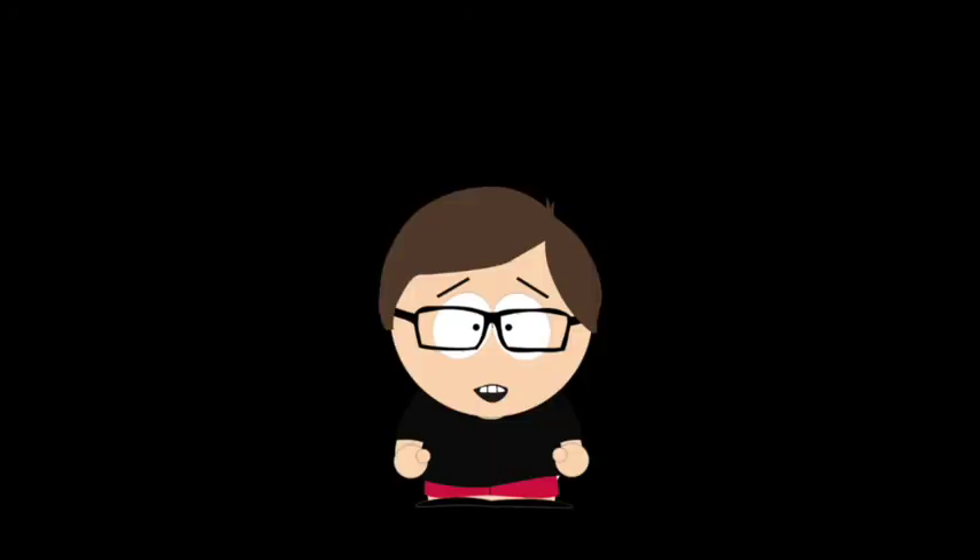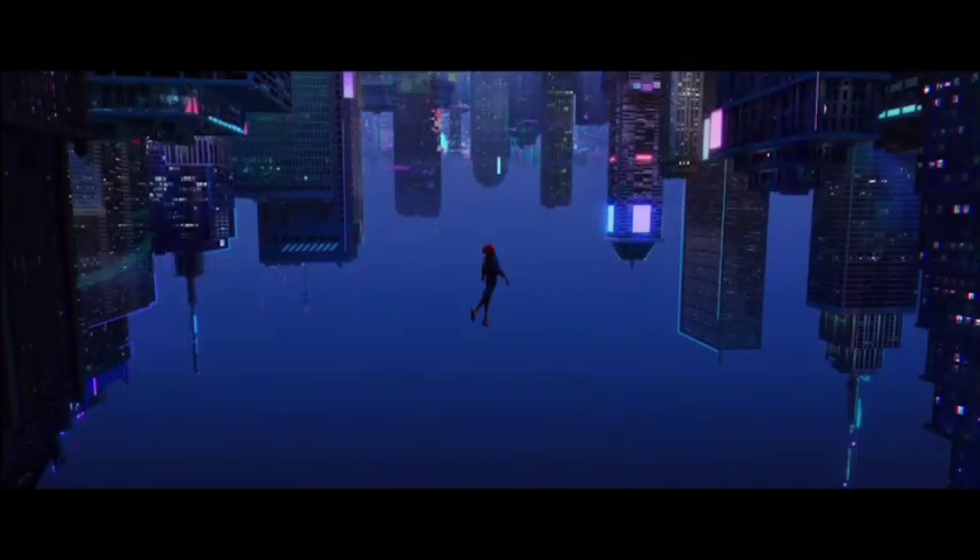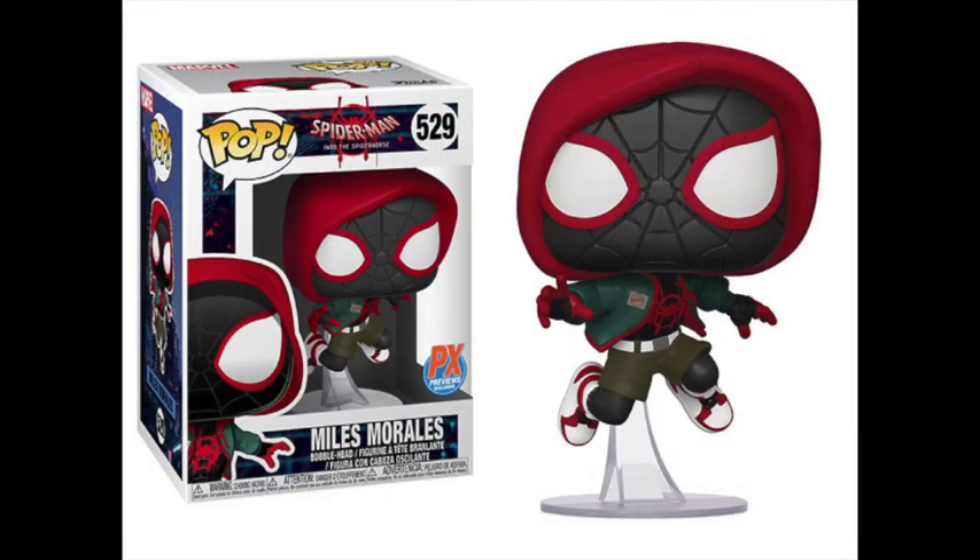And now my favorite pop of the year — my most anticipated pop this year — was the PX exclusive Miles Morales. I love Into the Spider-Verse; it's one of my favorite animated and comic book movies of all time. I fell in love with the Miles hooded outfit, and in pop form it looks just as cool. The scene where he's wearing the suit is so awesome and one of my favorite scenes in the movie. I'll admit when I first saw it I wasn't a fan of the jump pose, but after seeing it in person that fear completely went away. I can't stop loving this pop — this is one of the coolest pops I've ever seen, and it's definitely my favorite pop of the year.